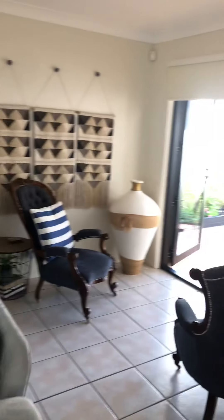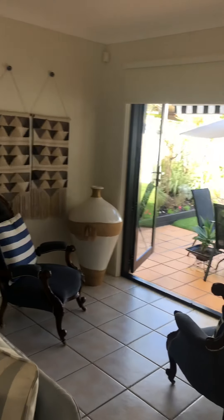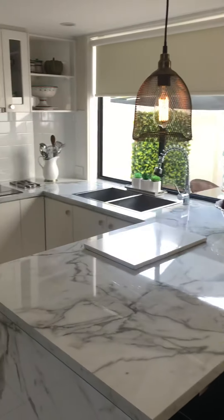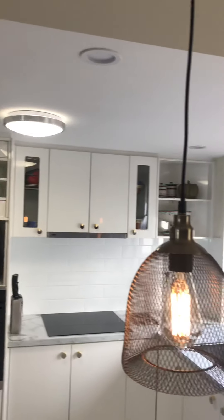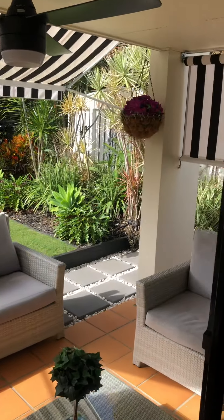Turning back, this is the open-space living area. You can see a lovely marble benchtop, a dining area, as well as a lounge area which goes out to the courtyard we just came through. Coming back through, this is the kitchen — also marble, really really nice. High ceilings, down lighting, split air conditioning, coming out to the north-facing courtyard as well.